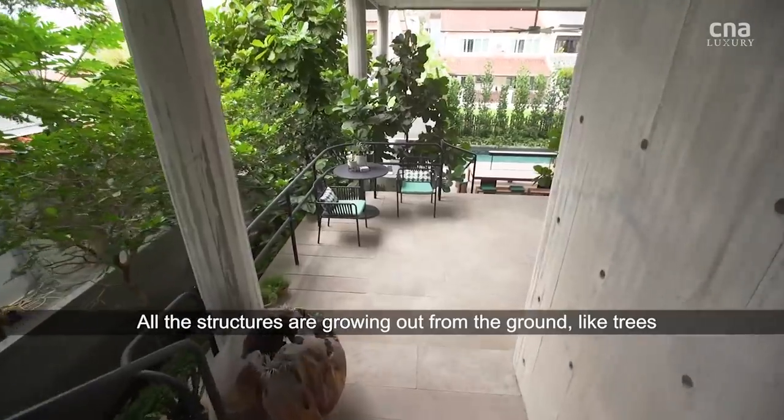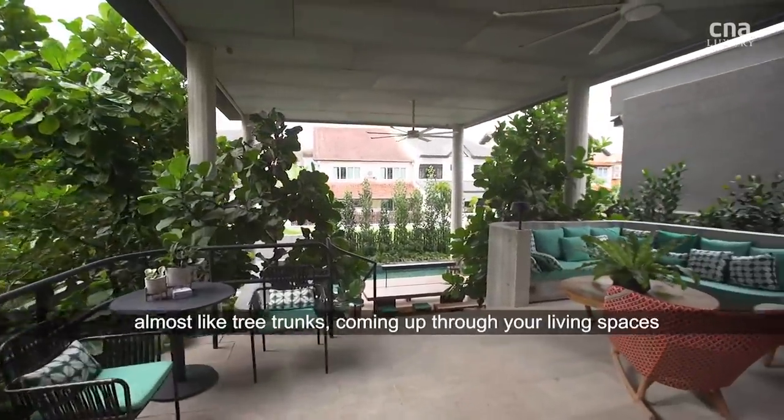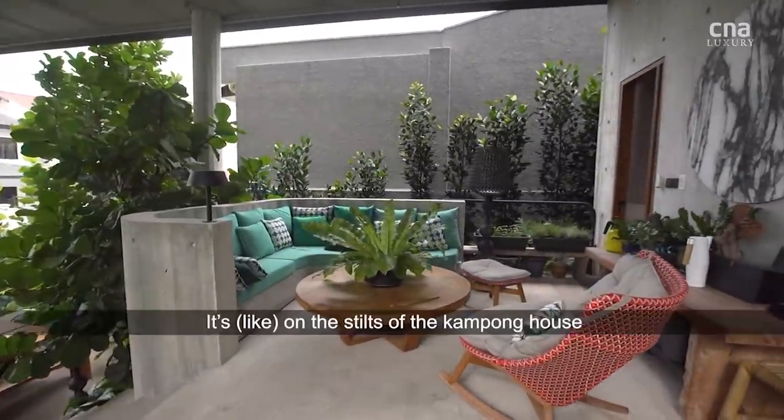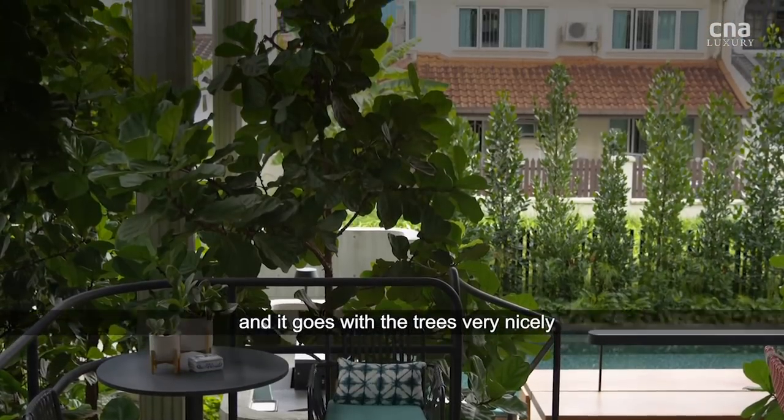All these structures are going out from the ground like trees. The columns that actually puncture through the upper-story living are almost like a tree trunk coming up through your living spaces. It is on stilts, like the kampong house, and goes with the trees very nicely.